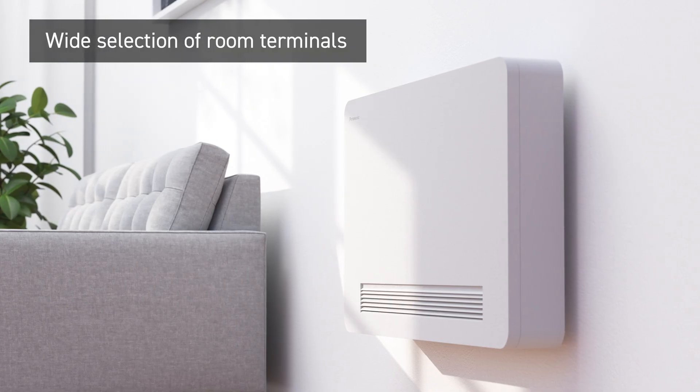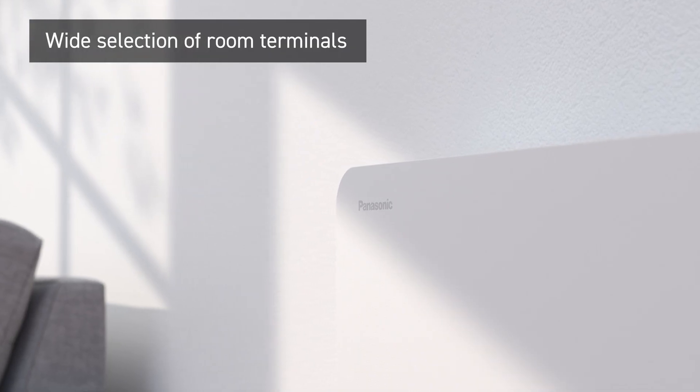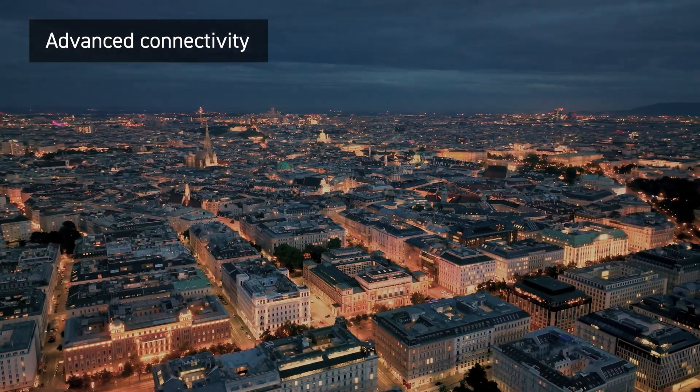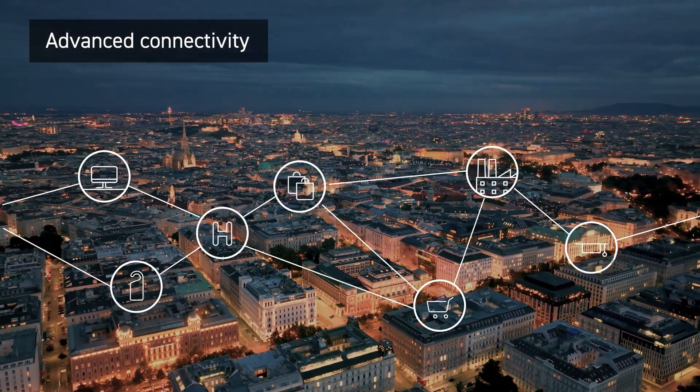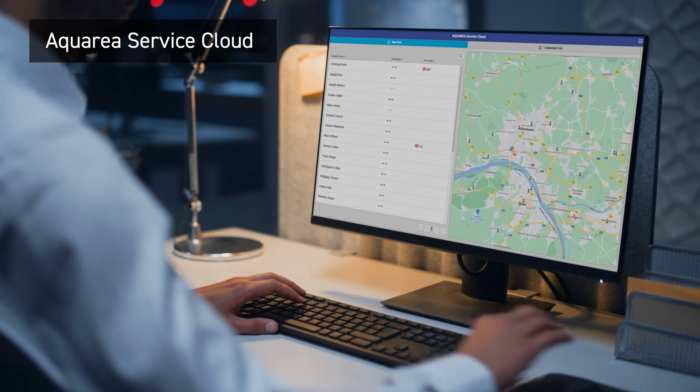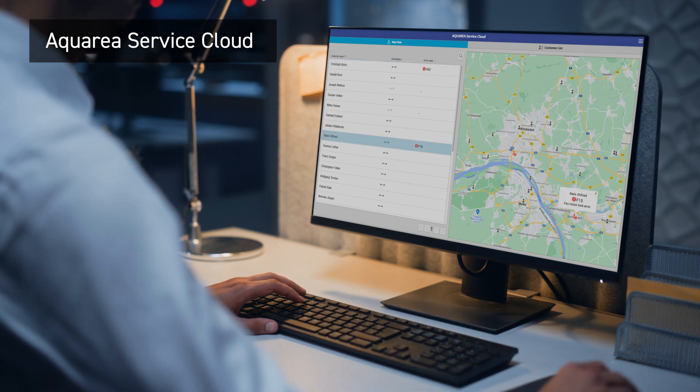Even in retrofit projects, it can easily replace other heating sources and integrate with existing hydronic systems. The system can be easily integrated into a Modbus protocol, and the continuous support and monitoring provided by Aquaria Service Cloud ensures that your project runs safely.